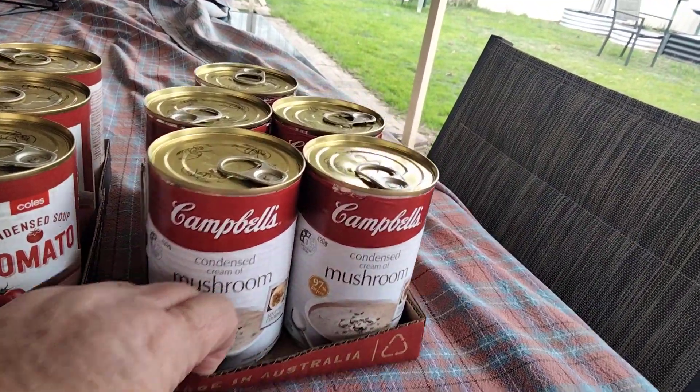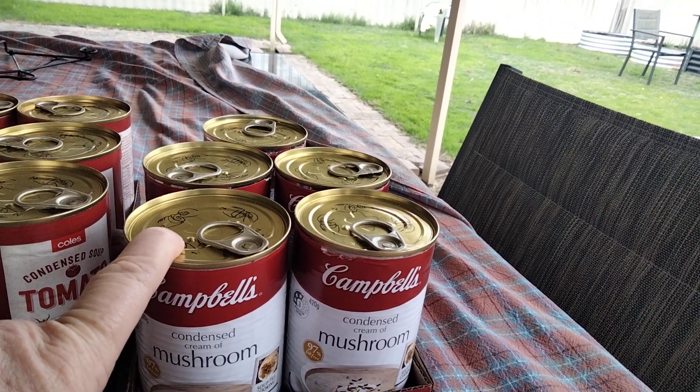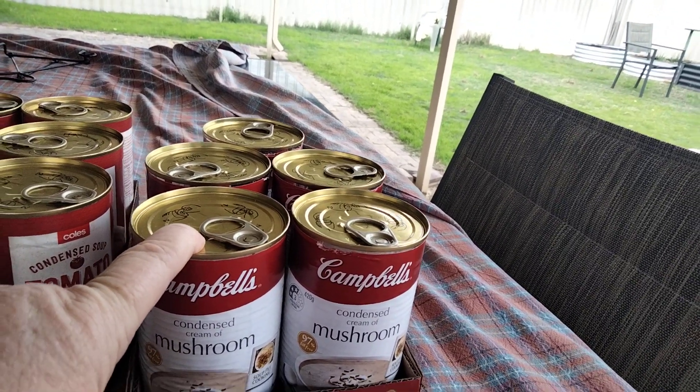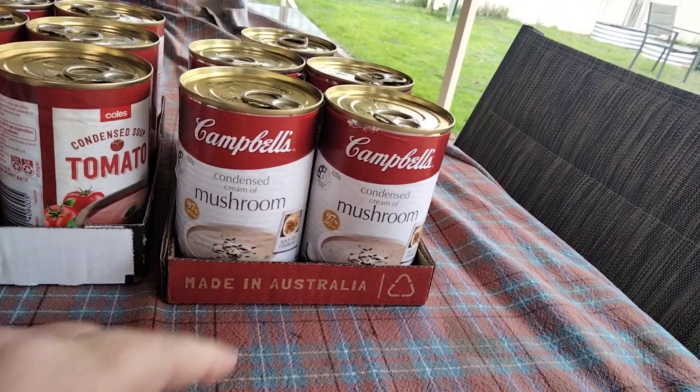I got these on special — half price — at Woolies, so I grabbed a tray of six. I've actually used one when I did a stew the other day. That's just the condensed cream of mushroom soup — the Campbell's ones.